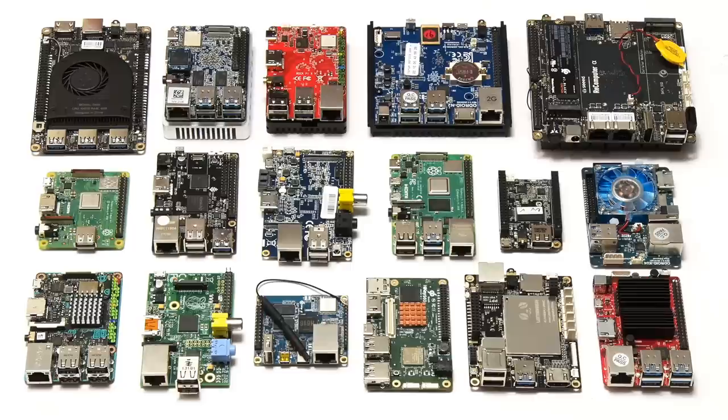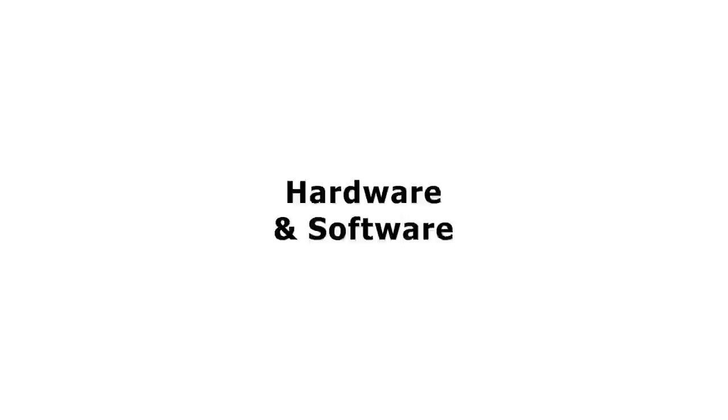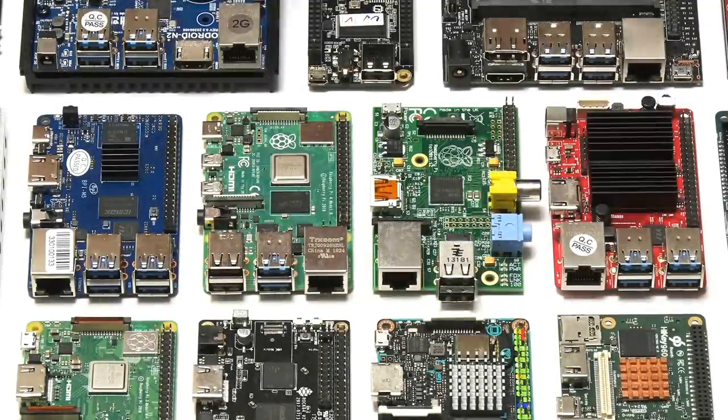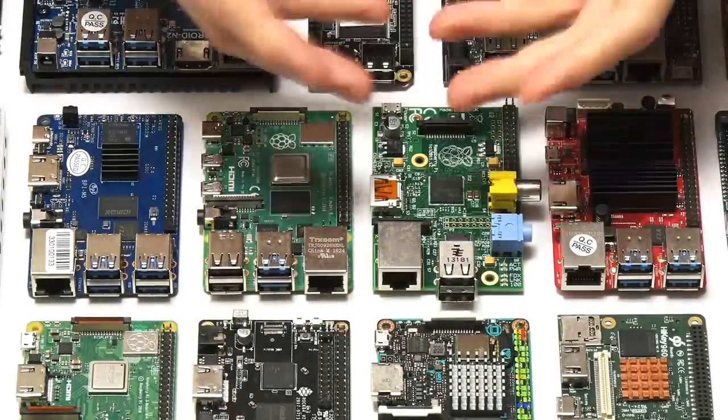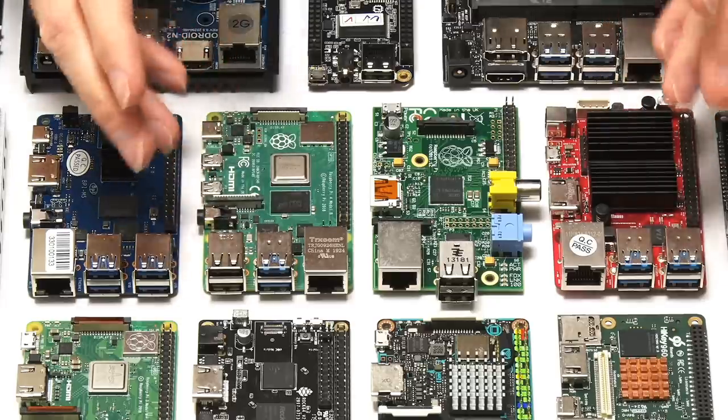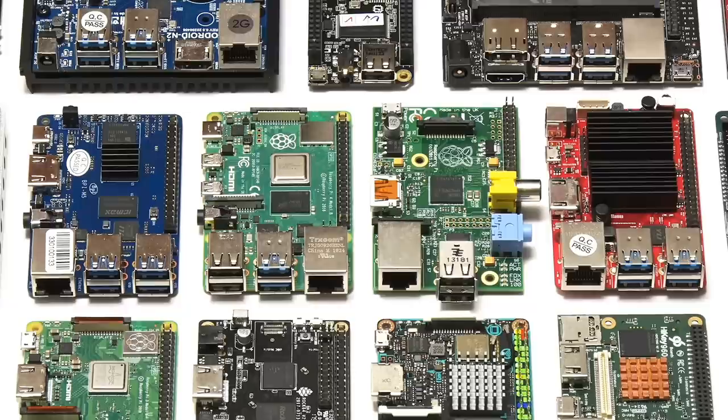As you might have noticed if you watch Explaining Computers and similar YouTube channels, recently fewer low-cost SBCs have been released and there are various reasons for this. Over the past few years, maker board SBCs have become a lot more powerful and sophisticated. While this is generally a good thing, more sophisticated hardware is more difficult to develop and to successfully bring to market, and so this has led to the arrival of fewer new SBCs.